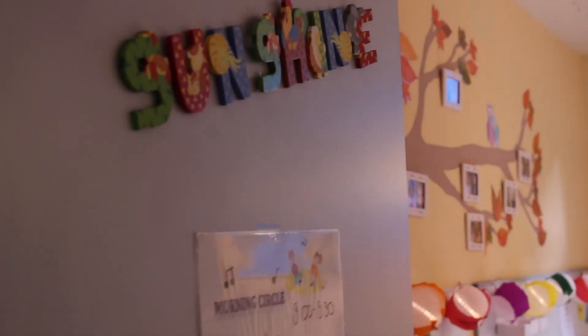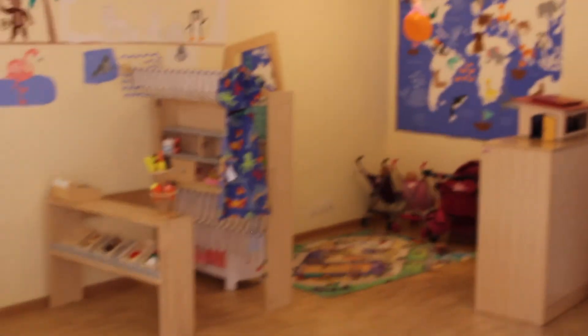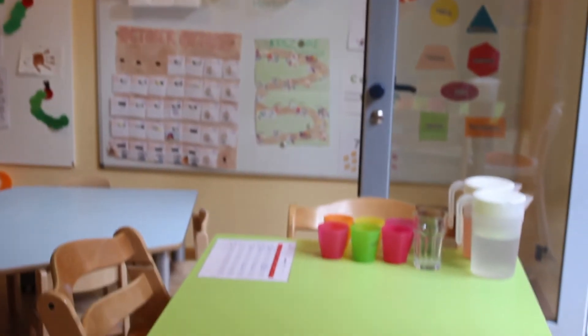The next room is our Sunshine room. In the Sunshine room there are two different areas: a playing area where they can play with dolls, a little market, the kitchen, or with legos and other building materials. In front there is the room with the tables, where they eat, do crafts, or play board games.